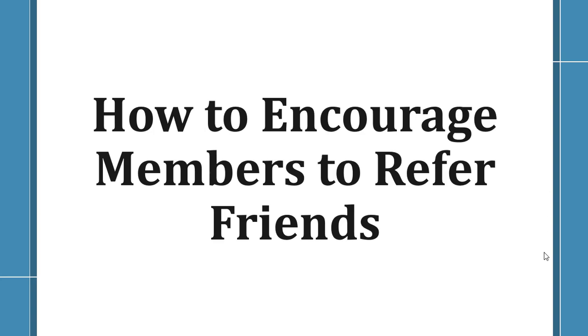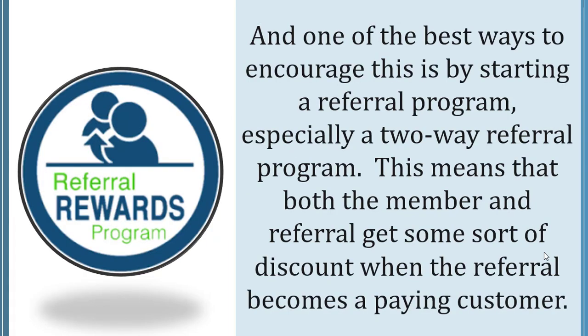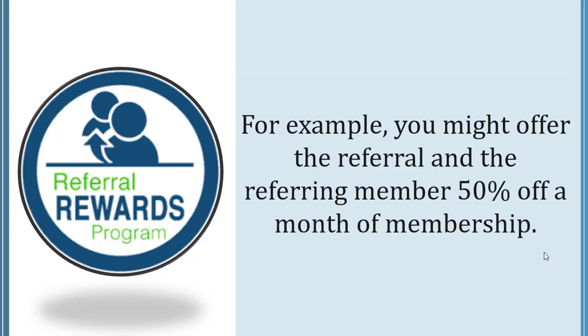How to encourage members to refer their friends. Some of the warmest traffic you'll ever receive is when satisfied members refer their friends. One of the best ways to encourage this is by starting a referral program, especially a two-way referral program. This means both the member and the referral get some sort of discount when the referral becomes a paying customer — for example, 50% off a month of membership for both parties.